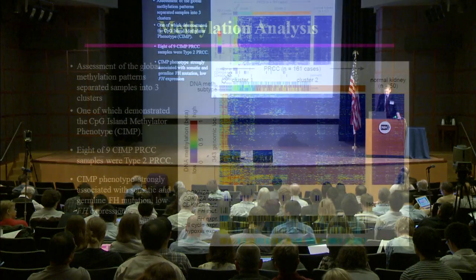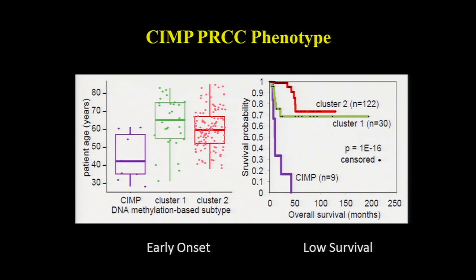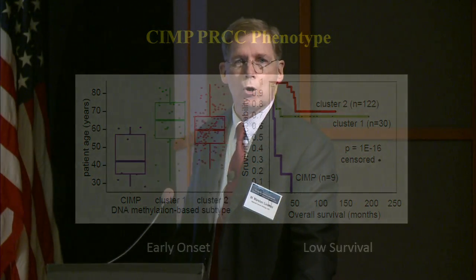In our methylation analysis, we saw three different clusters. One demonstrated a CpG island methylator phenotype — the CIMP phenotype — and eight of the nine CIMP-phenotype papillary renal carcinomas were type 2. The CIMP phenotype was strongly associated with somatic or germline fumarate hydratase mutation or decreased levels of FH, the Krebs cycle enzyme. The CIMP papillary renal cell carcinoma phenotype characterized early-onset papillary renal cell carcinoma and poor survival — a very aggressive, early-onset phenotype.